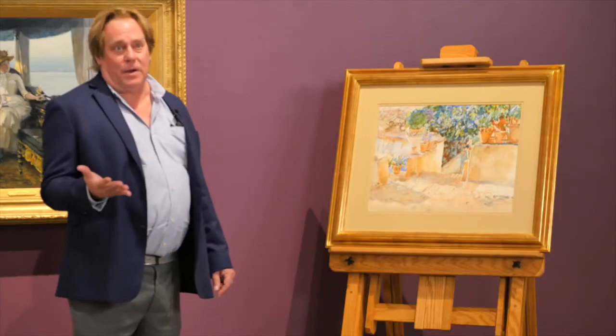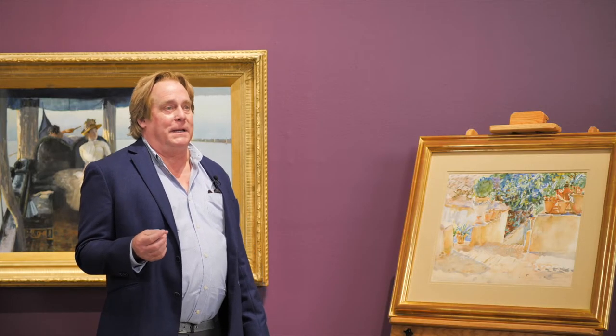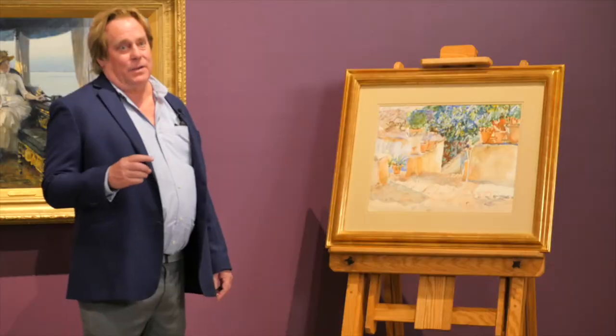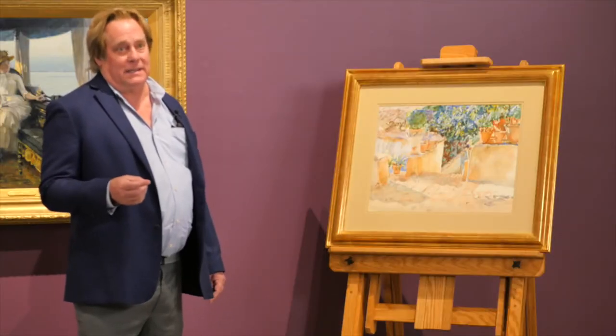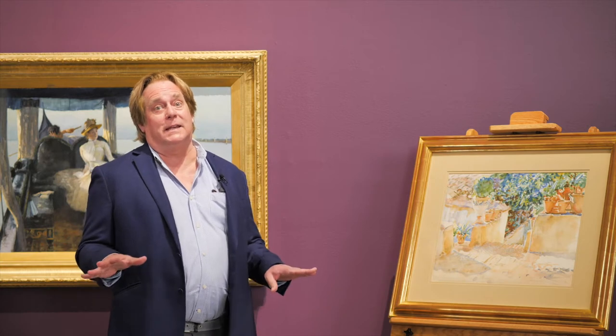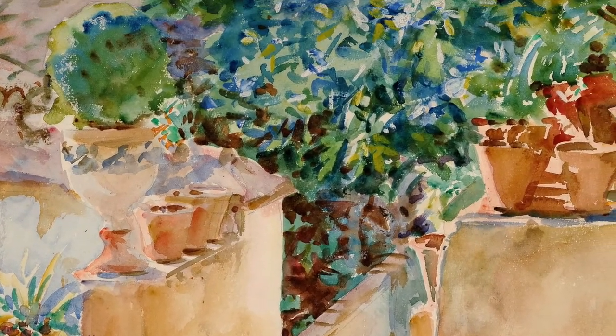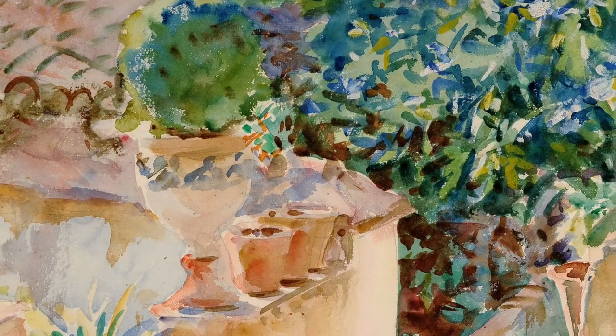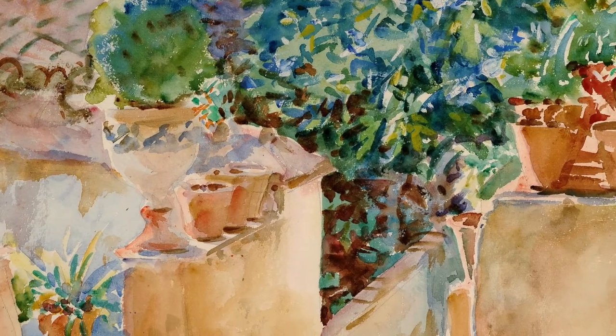Sargent was a superb portrait painter, very well known, but he began to tire of that work. So in 1907, he basically stops doing portraits and focuses his energy on his watercolors. Those are purchased in blocks by major museums such as the MFA Boston, the Metropolitan Museum, and the Brooklyn Museum, to great acclaim. All of a sudden he joins the ranks of the top American watercolorists, including Winslow Homer, Prendergast, and then later on Marin, Demuth, and many others.